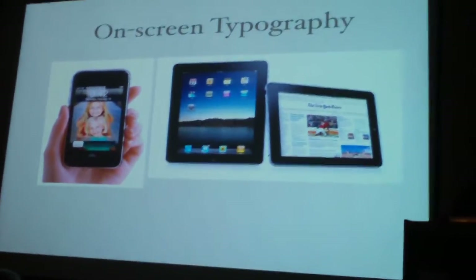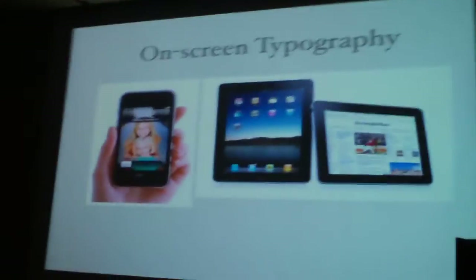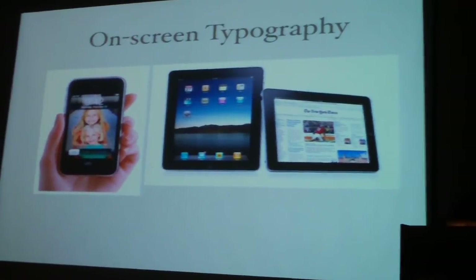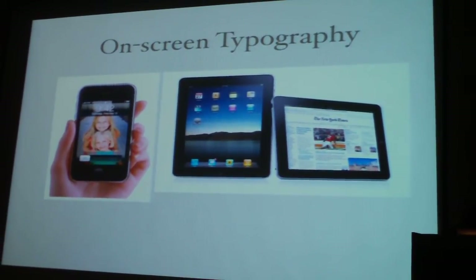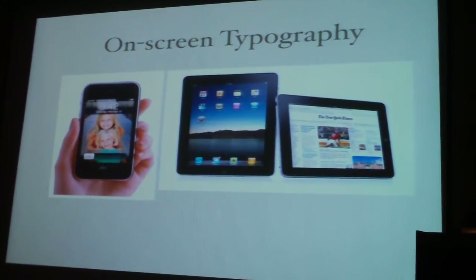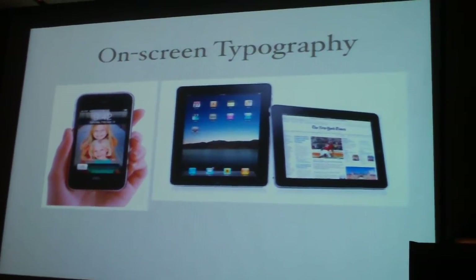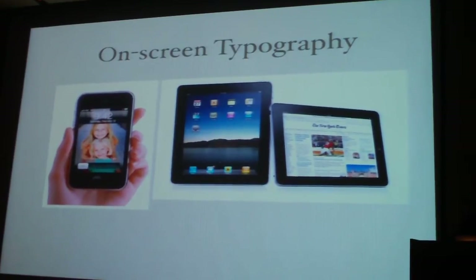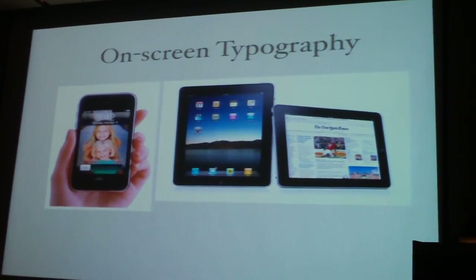We moved then beyond the printed page to the screen, and Matthew was right to move in that direction as well. He balanced what he did for print as well as for the screen. In fact, we have lost half of all the printing in the United States in the last ten years, because much of what we did in print has moved to the internet, to screens, and to electronic dissemination. I once got a call from an editor of Business Week who wanted to know how many PDFs were on the web. I gave him a standard academic answer: how the hell do I know?